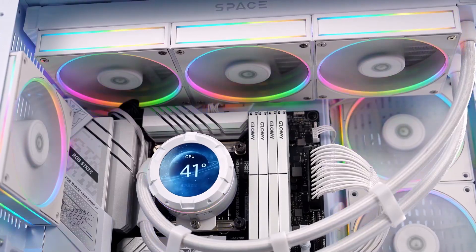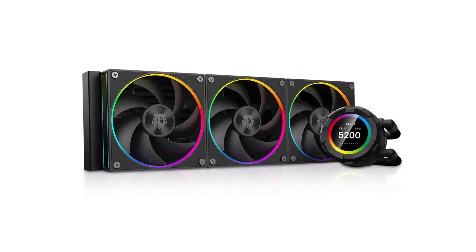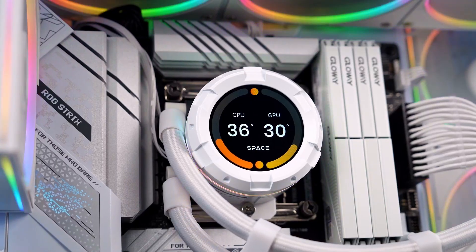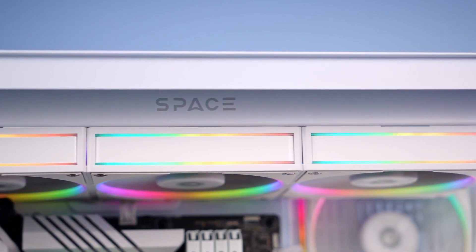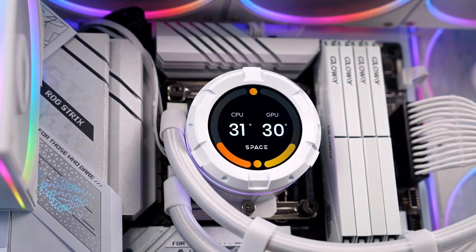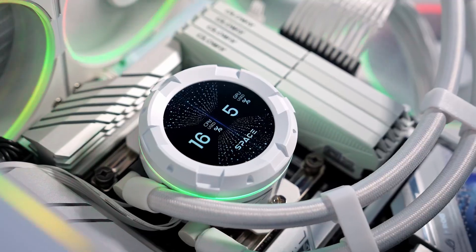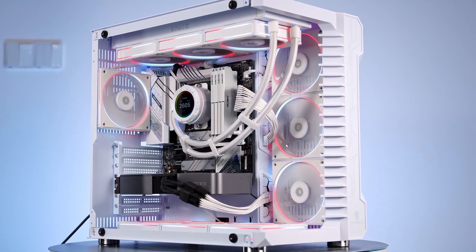Additionally, the pump and fans are equipped with ARGB lighting, adding vibrant effects to your build. The pump operates at 2,500 RPM under DC 12V to minimise noise. The three included AF127 fans, equipped with fluid dynamic bearings, ensure quieter operation and stable performance. Overall, the ID Cooling SL360 offers a blend of functionality and aesthetics, making it a valuable addition to any high-performance system.